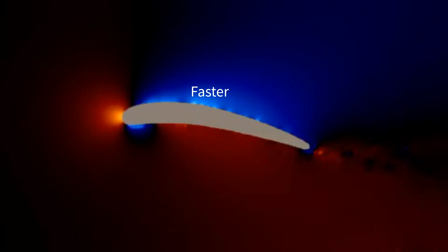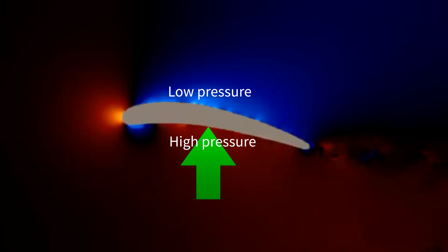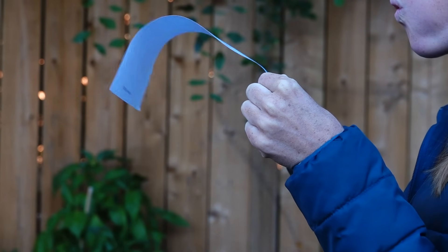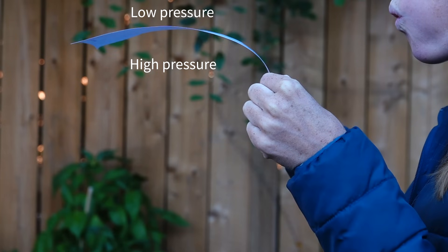Since the fluid travels faster on the top side of the hydrofoil, following Bernoulli's principle, it results in low pressure at the top of the wing and high pressure at the bottom, which produces lift force. A way to visualize this: if you grab a piece of paper and blow on it, the air over the upper side of the paper travels faster while the air below is still. This creates a low pressure zone on top and a high pressure zone on the bottom, causing the paper to lift.